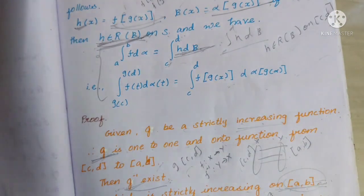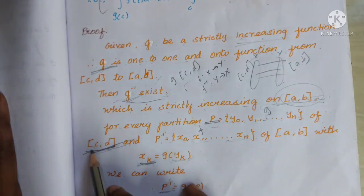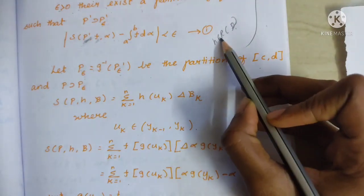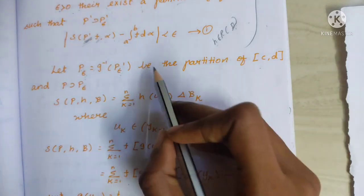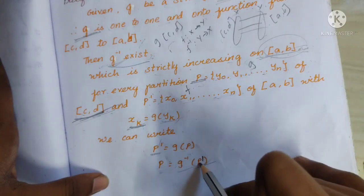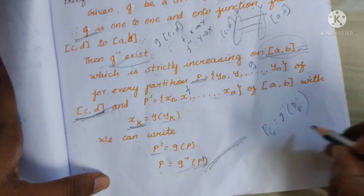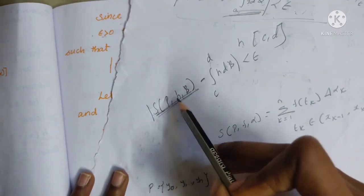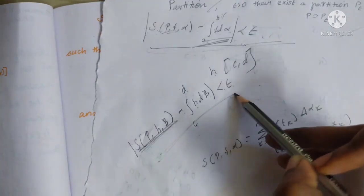We are already using partition P = {y0, y1, ..., yn} of closed interval [c,d]. To prove h belongs to R of beta, let P_epsilon = g inverse of P_epsilon' be the partition of closed interval [c,d]. We need to prove that |S(P, h, beta) - integral from c to d of h d beta| < epsilon.